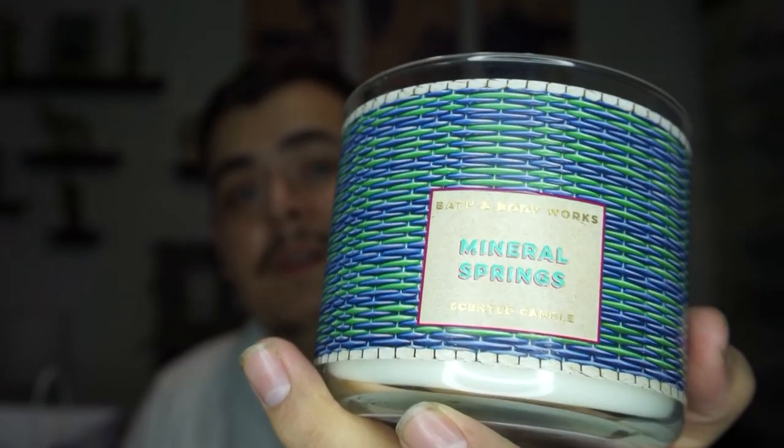This one is actually one of my mom's favorites — Mineral Springs. It smells so fresh and clean, and the packaging is really nice too. Next I got Eucalyptus Mint. I love the smell of eucalyptus — I actually have it burning right now in my oil diffuser. It smells amazing and I really like the color of this candle too.